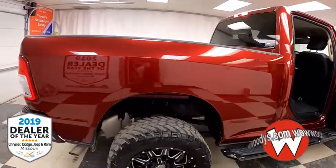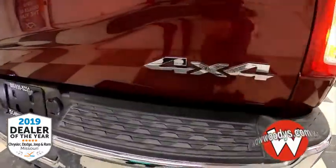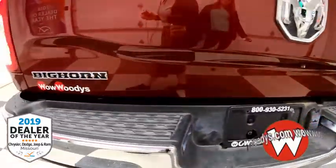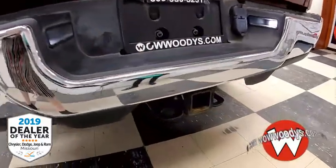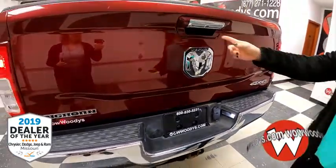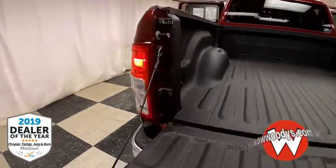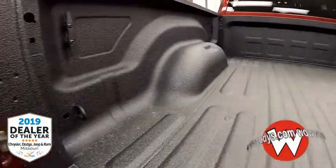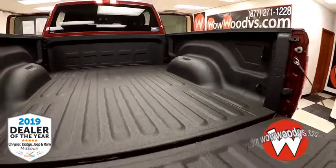As we head to the back of this Ram 2500, you've got your short bed, those LED tail lamps with your Ram big 4x4 Bighorn badging, and you've got the tow package. Look at that Ram head — and there's your camera. You've got this really nice bed liner as well as those tie-down hooks. Such a great truck.